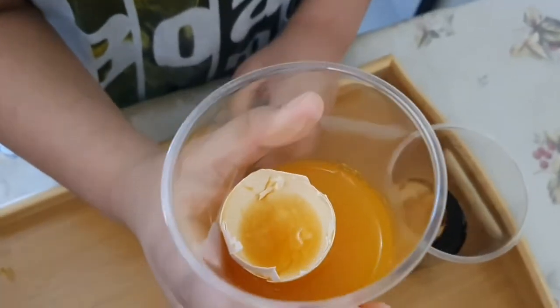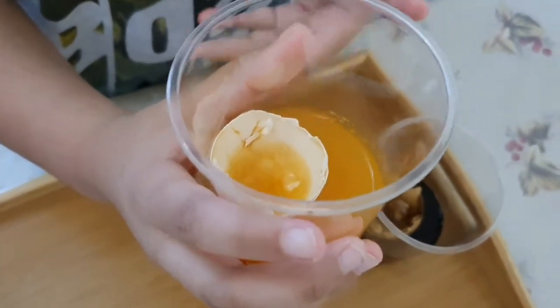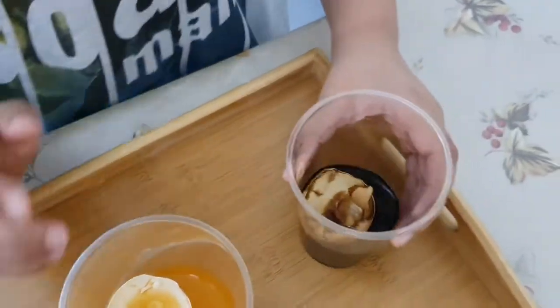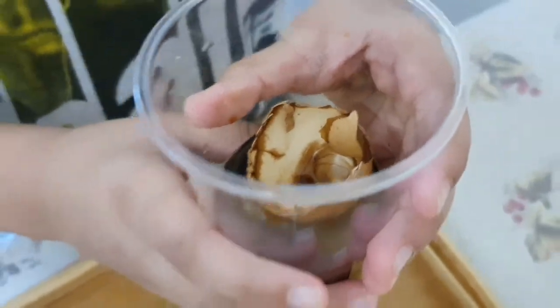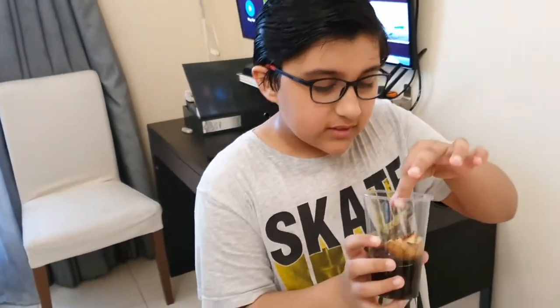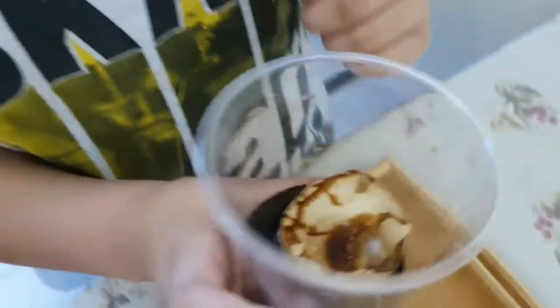Then the juice — it has a bit of cracks and some yellow things staying there. And then the cola — oh my god. It has a bunch of cracks. It's so dark brown and you can see it's coming off. So that means these are the gums which are coming off here.